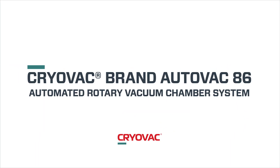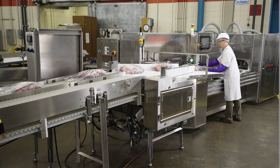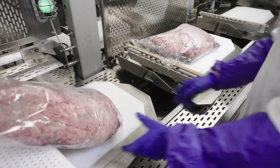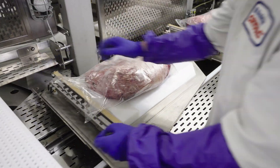Introducing the Cryovac brand AutoVac 86, the world's most innovative, intuitive rotary vacuum system for fresh beef, pork, lamb, poultry, processed meats, and cheese.